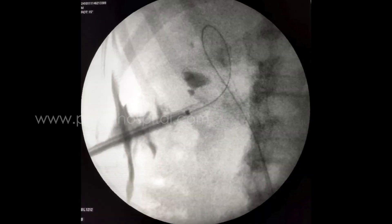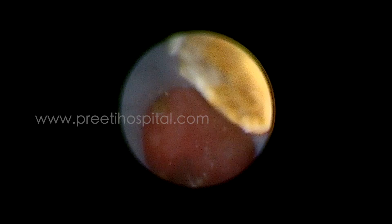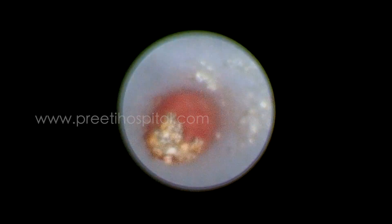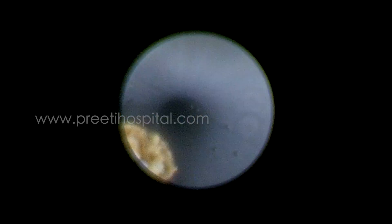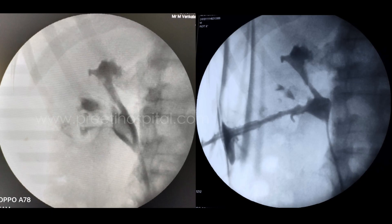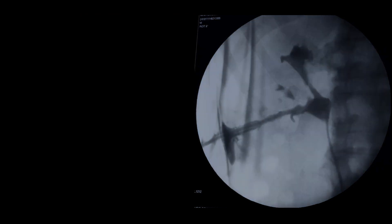Stone fragments were spontaneously washed out with the irrigation fluid, so stone migration chances are less in the supine position. In this kind of case, if stone fragments migrate to the other calyces, it would be difficult to negotiate to those calyces because of the angle and length of the infundibulum. Therefore, supine PCNL helps avoid stone migration, and even if migration occurs, we have retrograde access to reach the otherwise inaccessible calyces.